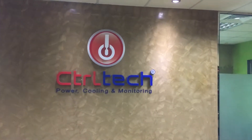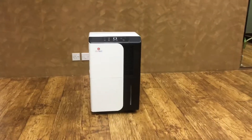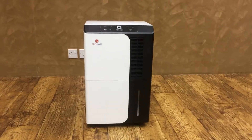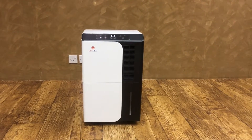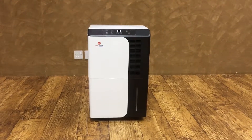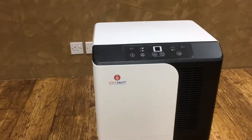Welcome to Control Technology. Today we are going to review the CD-50L portable dehumidifier, which is specially designed for large living spaces like hotel lobbies, hospitals, or any public places. This dehumidifier has a capacity of 50 liters per day.